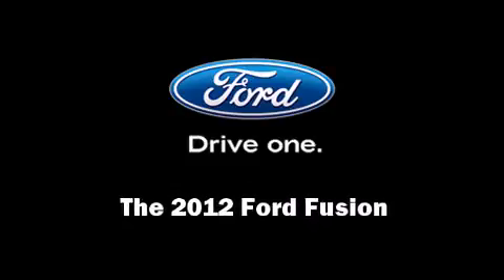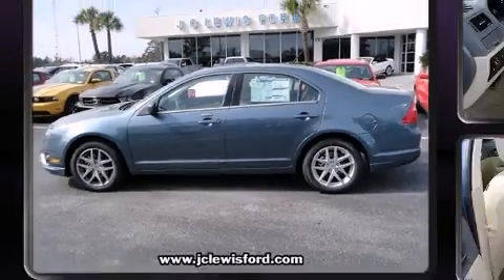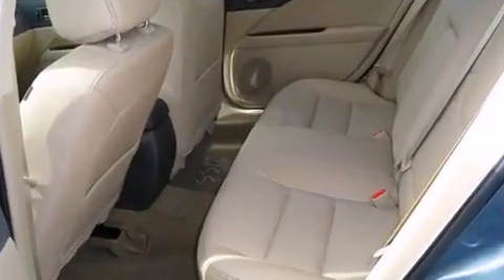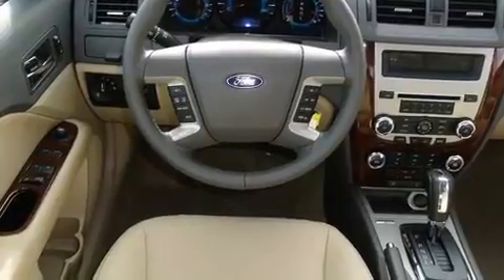Discerning drivers will appreciate the 2012 Ford Fusion. This four-door, five-passenger sedan is ready to drive off the showroom floor. It features a front-wheel drive platform, an automatic transmission, and a 2.5-liter four-cylinder engine.